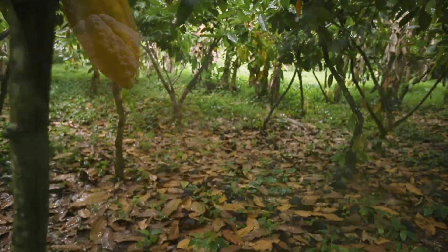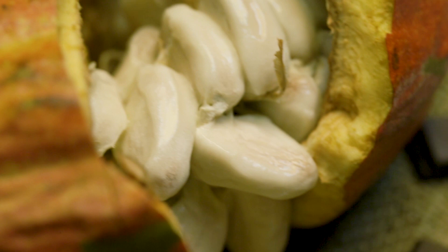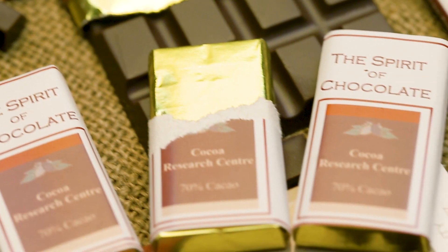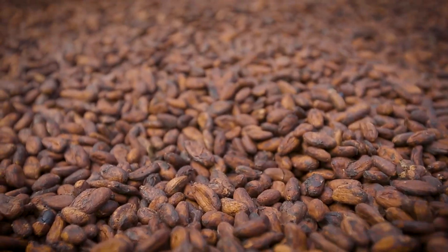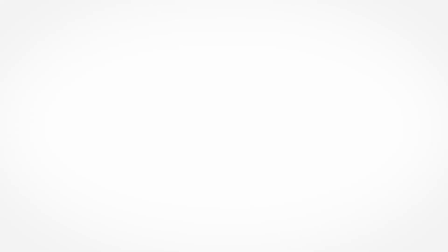We are also supporting the value-addition industry, so that we can convert the cocoa that we produce into value-added products, such as chocolates and beverages and cuisines and so on, so that we can build a value-added industry around the cocoa sector, so that it creates employment opportunities for persons in Trinidad and Tobago.